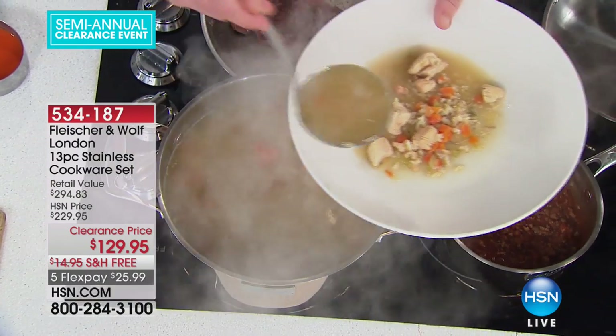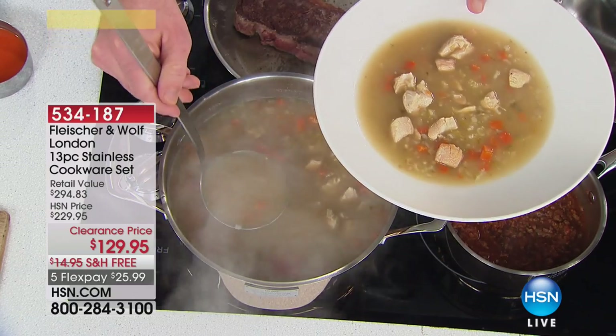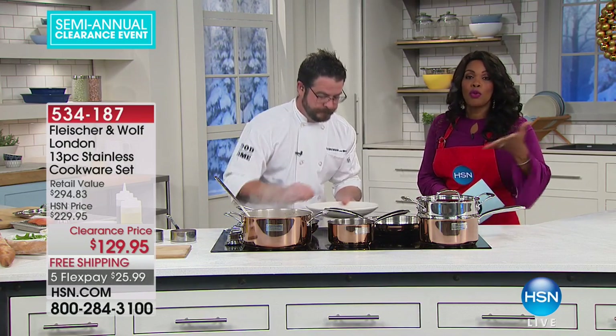I've done braises, I've done pot roasts, big batches of chili and things like that. Whatever you like to eat, you can make it here. It's so beautiful you might think you'll only pull it out when company comes over, but use these every day for just your everyday food.